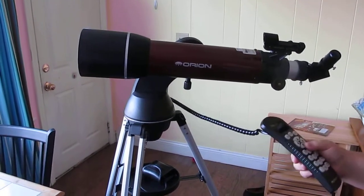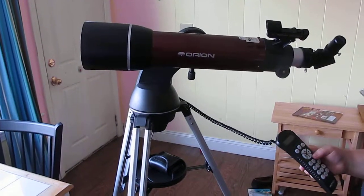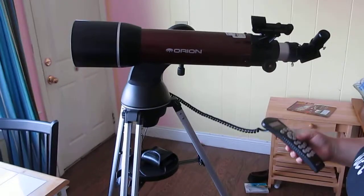It's got the instructions and everything. If you put in your coordinates, it'll find the stars for you.